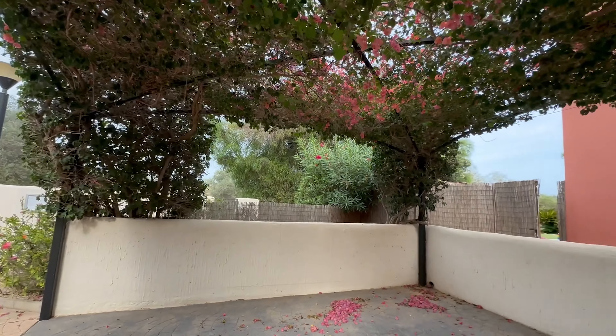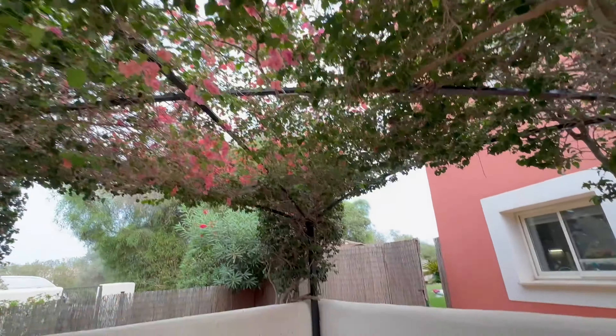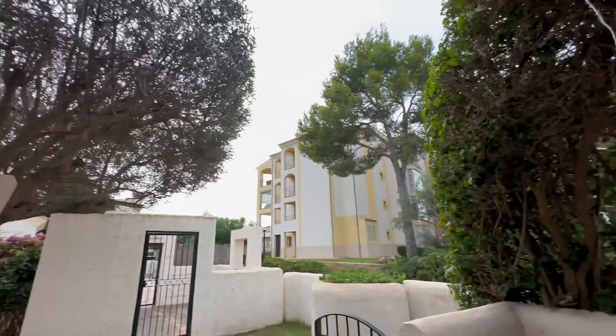This is our lovely little carport area. Beautiful little pink flowers everywhere, but sadly they're all dried up and falling off. I don't know if I need to water these trees or not. The gardener is coming in the morning.